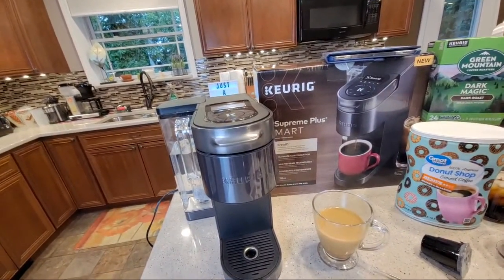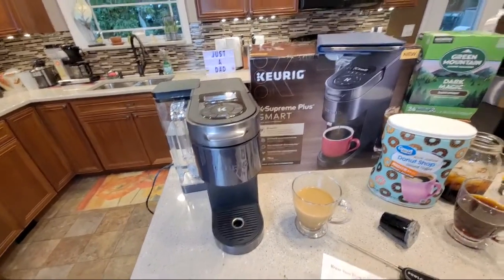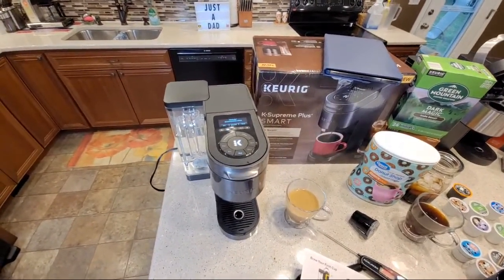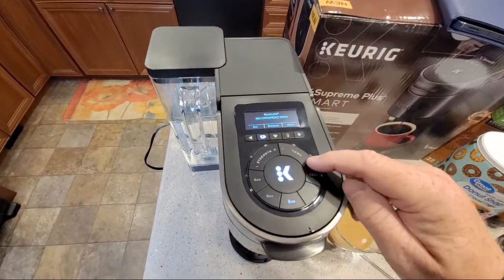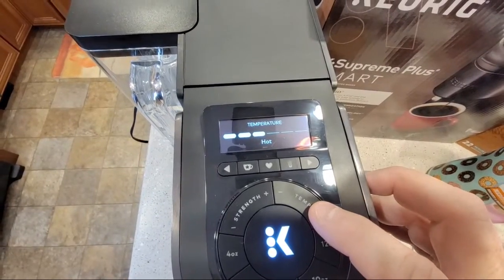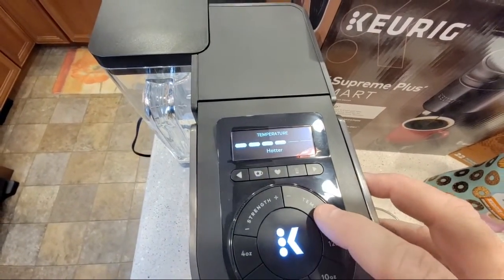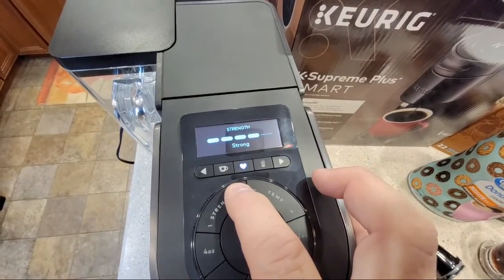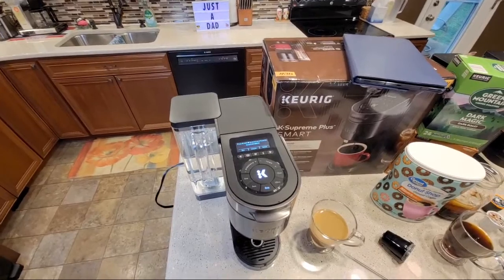They've done a really nice thing - if your K-cup doesn't have that code you can still brew it. Very smart. I don't know much about old Keurigs but I remember around the 2.0, you had to use their brand of K-cups and people were very upset. They had to discontinue that right away. Now let's talk about the five temperature settings - as I change the temperature it changes the wording. You can remember 'oh I like my coffee Max Hot, I like my coffee Warm.' Very smart.